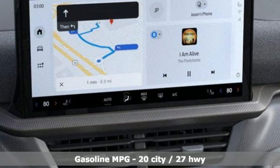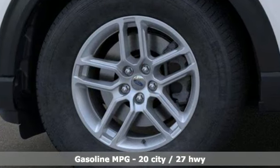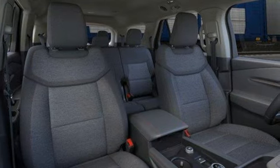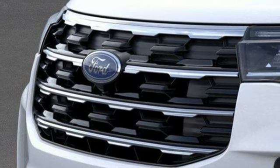It boasts an impressive list of features like these: rear parking sensors, Wi-Fi hotspot, dual zone climate control, streaming audio, and an intercooled turbo inline four-cylinder engine.